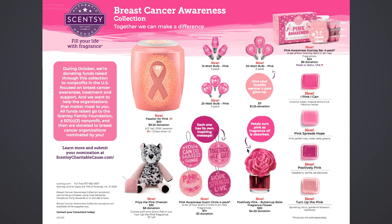Lastly, we have the Positively Pink Buttercup Bell Fragrance Flower — that is $20, and $4.50 of that $20 goes to the donation. It will be in the Positively Pink fragrance — the one that smells like the Hocus Pocus Sanderson Sisters Perfectly Wicked bar. I believe this flower is already pink and you just put it into oil. I don't think it's white and then turns pink, but it might — the oil is pink, so maybe it is white when you first get it and it changes pink. That would be kind of cool.